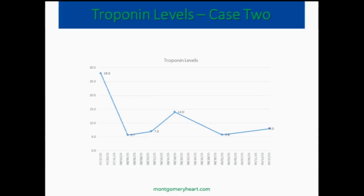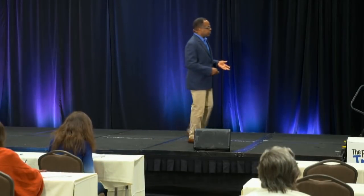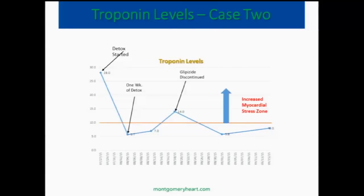Here's a graphical display showing that the amount of stress on the heart decreased not 4 or 5 years later, but within a matter of weeks just by implementing a nutritional detox program. He was on glipizide, which we thought may have been contributing to some chest pain and stress, and when we stopped it, his troponin level went down even more.